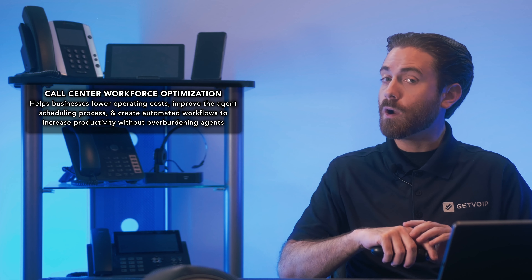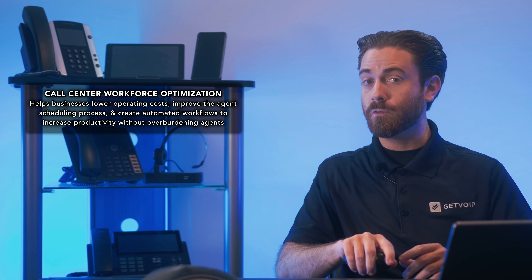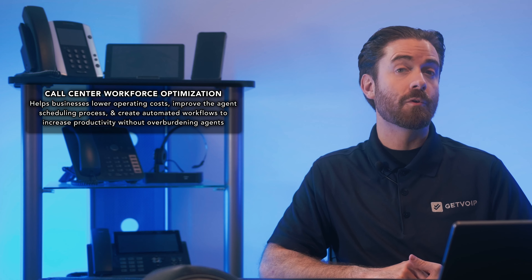Call Center Workforce Optimization, or WFO, helps businesses lower operating costs, improve the agent scheduling process, and create automated workflows to increase productivity without overburdening agents. Using AI speech and text analytics, forecasting algorithms, and machine learning, WFO solutions continually optimize business operations over time. So just like fine wine, your call center only gets better with age. Let's check it out.